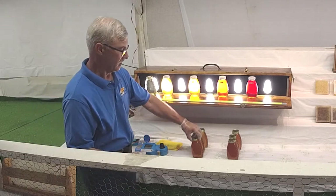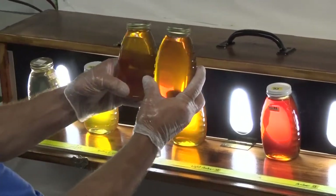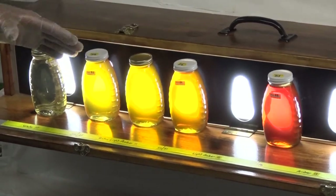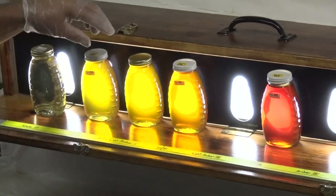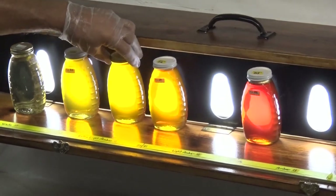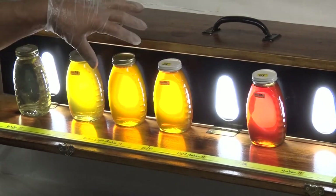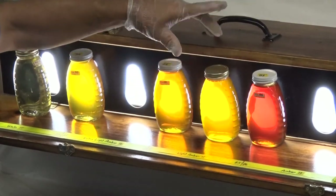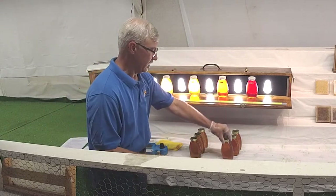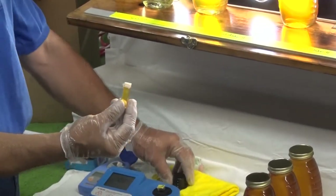I brought in a couple of examples of honeys that look very close to one another. Using our light bar, we can see that one falls between certain colors just by eye — and an even lighter one there. That one we could categorize pretty readily. This other one looks just a little bit darker, but it could still be on the borderline. So what we were able to do is take a sample from one of those containers. We have what's called a Pfund meter.